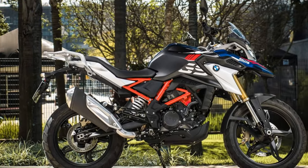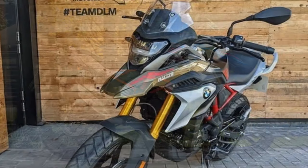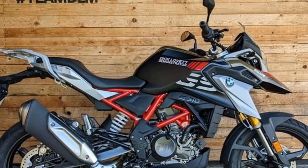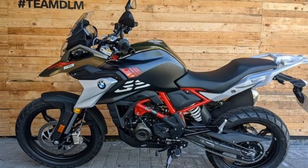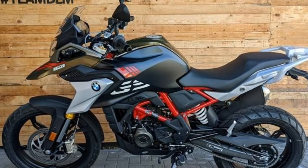The G310GS is a well-handling motorcycle — lightweight and nimble, making it easy to maneuver through tight corners. The suspension is soft and comfortable, soaking up bumps and ruts with ease. The G310GS has good ground clearance, which makes it capable of tackling some light off-road riding, though it's not a true off-road bike and it's best to stick to well-maintained trails.